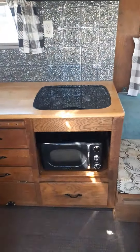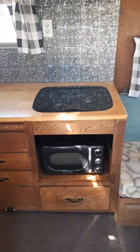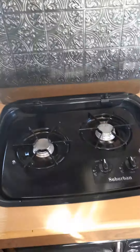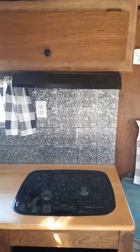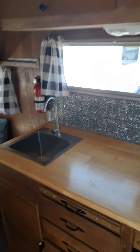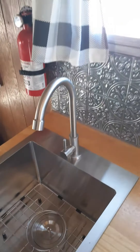Kitchen area — removed the old stove and replaced it with a microwave and a two-burner propane cooktop. The original upper vent still works. Brand new sink, very deep, with a faucet that's just for pressurized water.